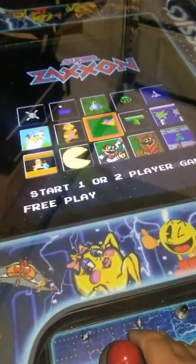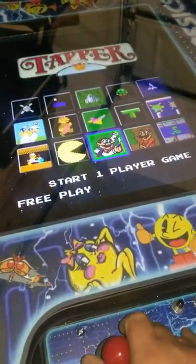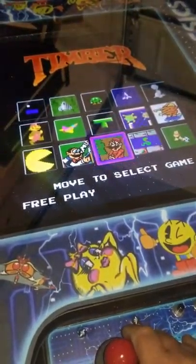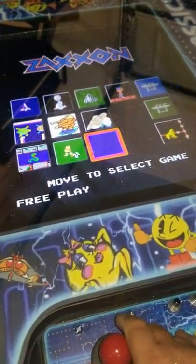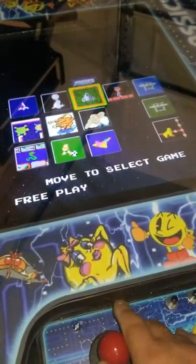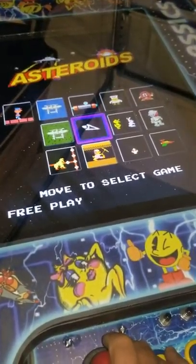Of course you've got your traditional games like Pac-Man, Ms. Pac-Man, Donkey Kong — you know, all those. There's Tapper, Timber, and some really hard-to-find cool games, which I love. Zoo Keeper — big fan of Zoo Keeper — and look, there's Asteroids in a cocktail table!